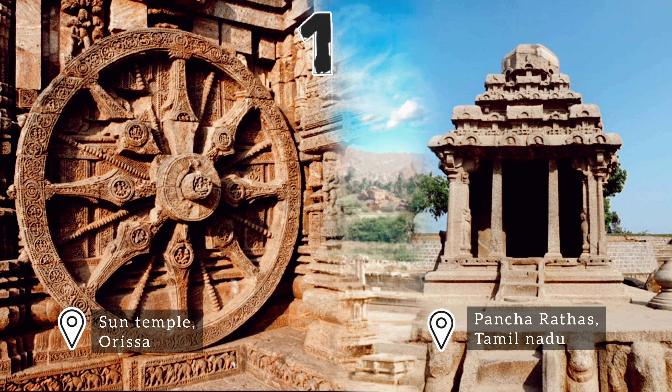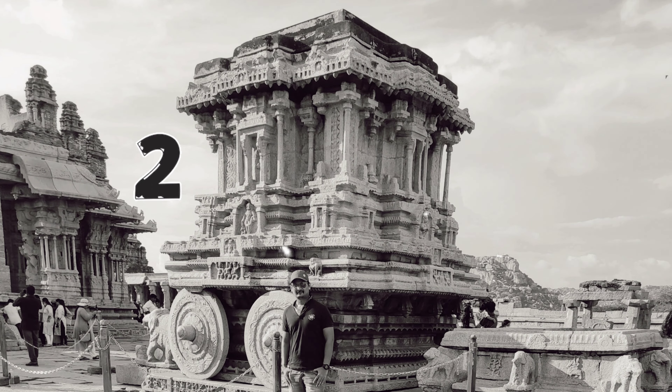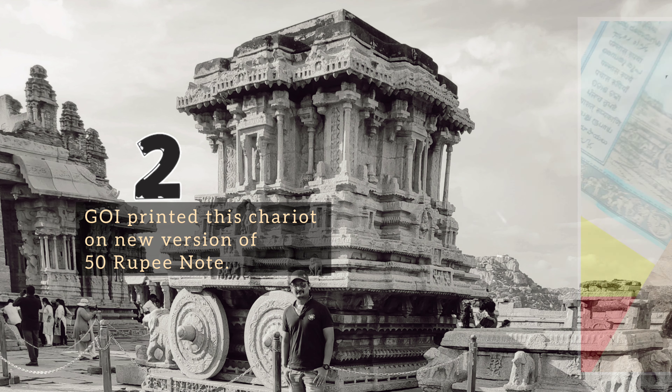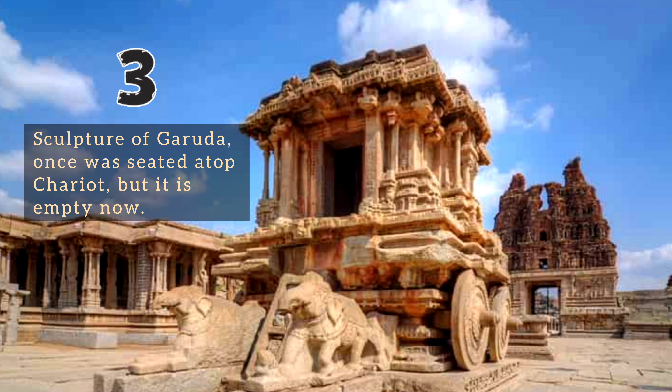The stone chariot in Hampi is one of the three most popular stone chariots in India. The Government of India also took the decision of printing this chariot on the new version of the 50 rupee note. The massive sculpture of Garuda, Lord Vishnu's escort, once was seated atop the chariot, but it is empty today.